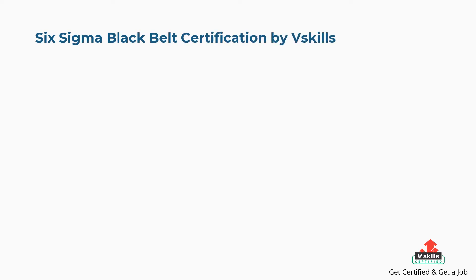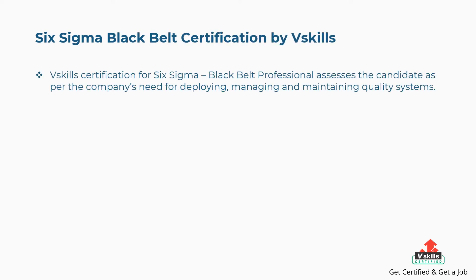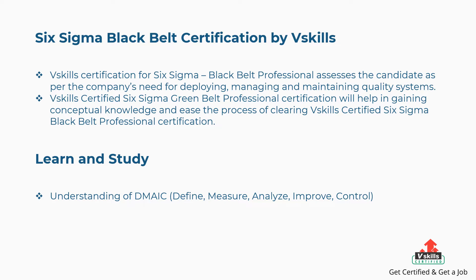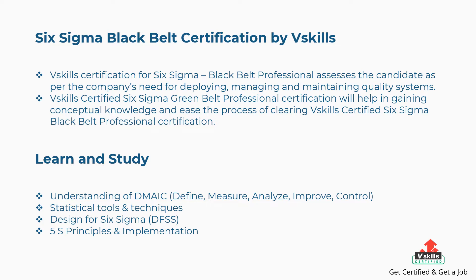First is Six Sigma Black Belt certification by vSkills. The vSkills certification for Six Sigma Black Belt professional assesses the candidate as per the company's need for deploying, managing, and maintaining quality systems. The vSkills certified Six Sigma Green Belt professional certification helps gain conceptual knowledge and eases clearing the Black Belt certification. Concepts covered include DMAIC (Define, Measure, Analyze, Improve, Control), Statistical Tools and Techniques, Design for Six Sigma, and 5S Principles and Implementation.